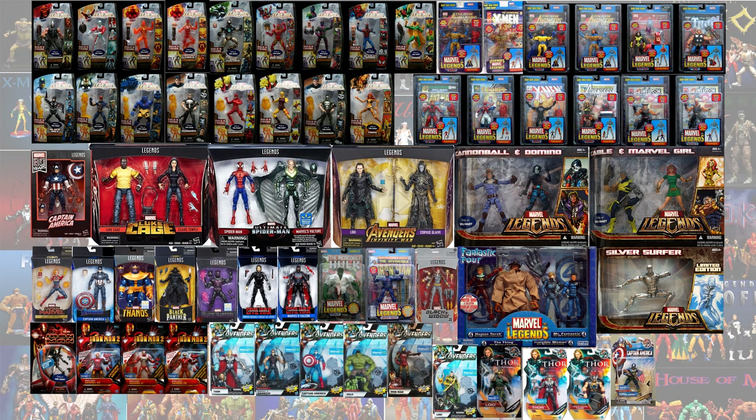Here are all of the Walmart exclusives, mint on card. You can compare them all.